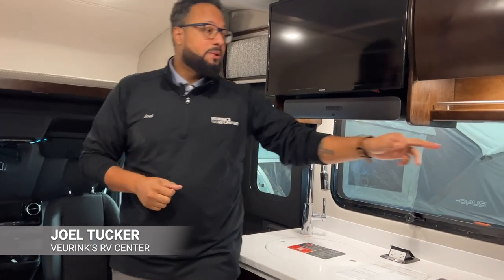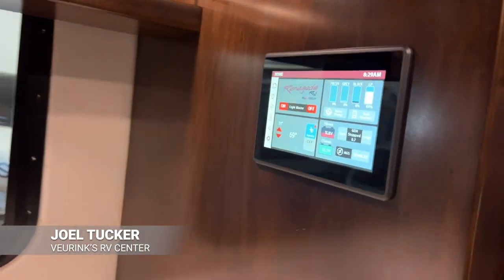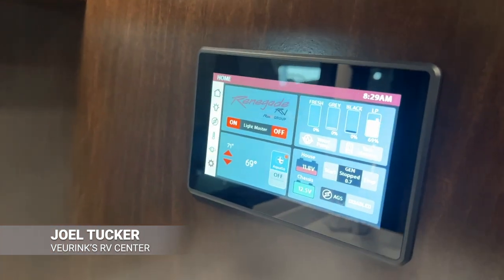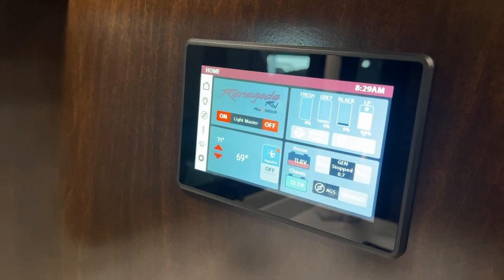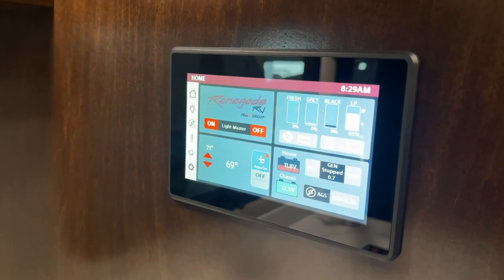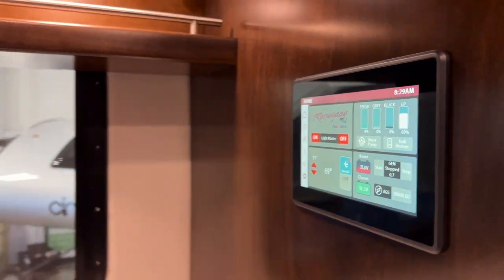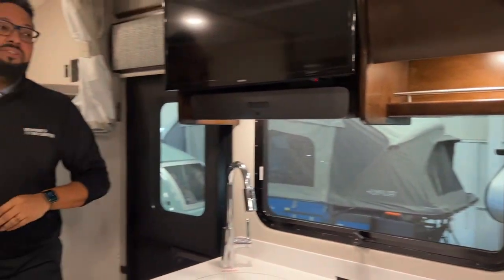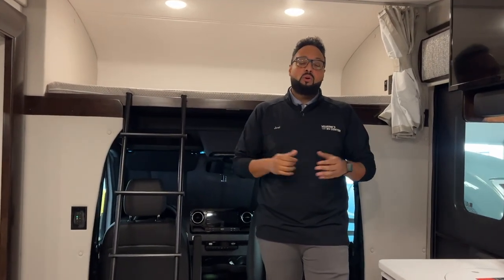One last thing I want to mention up front is your Firefly system. This touch screen is how you operate the whole motorhome — you have your lighting control, your tank monitors, and it shows how much power you have coming in whether plugged in or running through your generator. You can run your slide outs and do everything on your motorhome through that touch screen. I definitely recommend coming down and playing with this because it is very intuitive and controls everything you need on this motorhome.